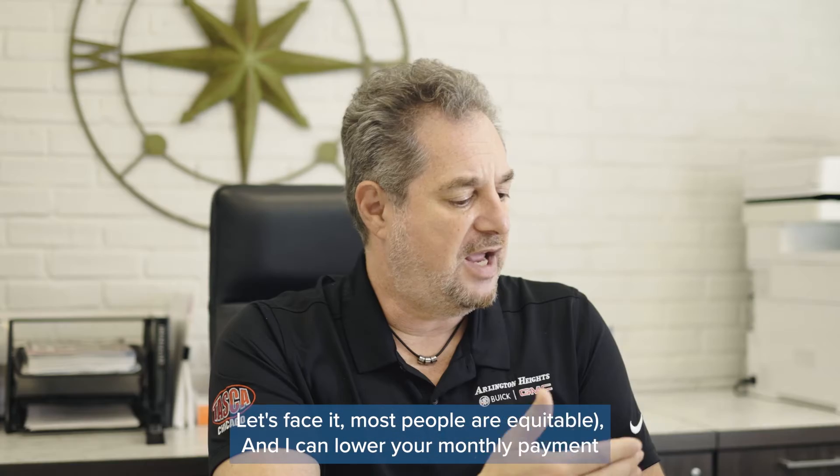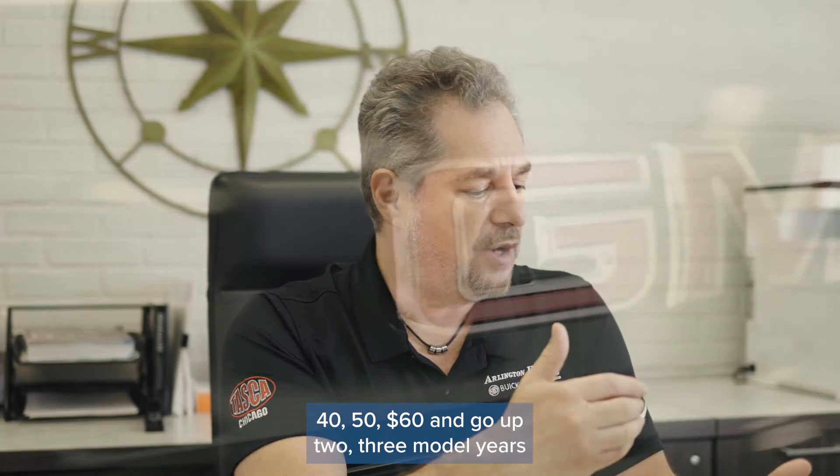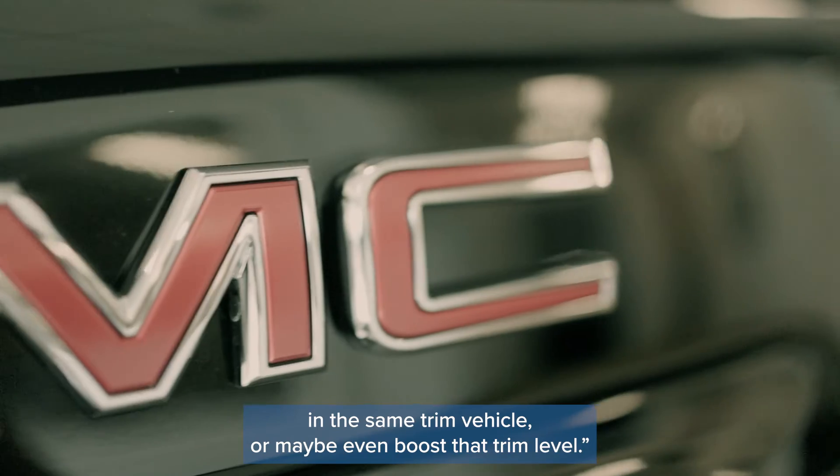The way the market's been — let's face it, most people are equitable — and I can lower your monthly payment 40, 50, 60 dollars and go up two or three model years in the same trim vehicle, or maybe even boost that trim level.